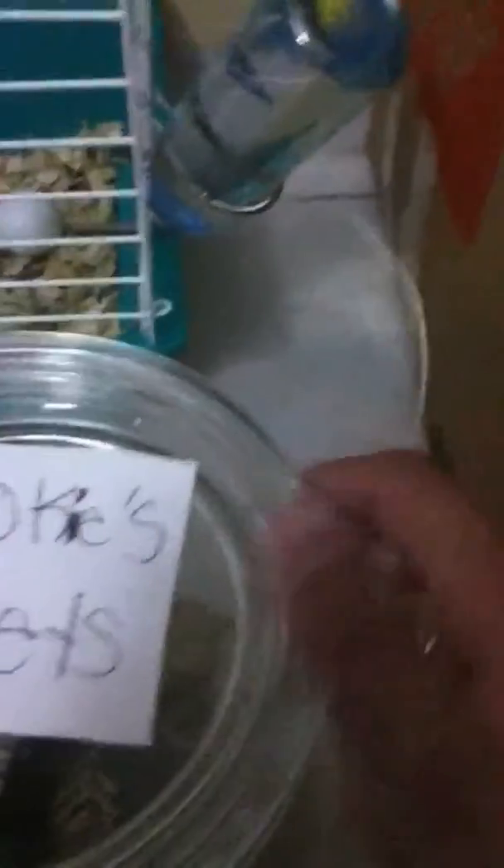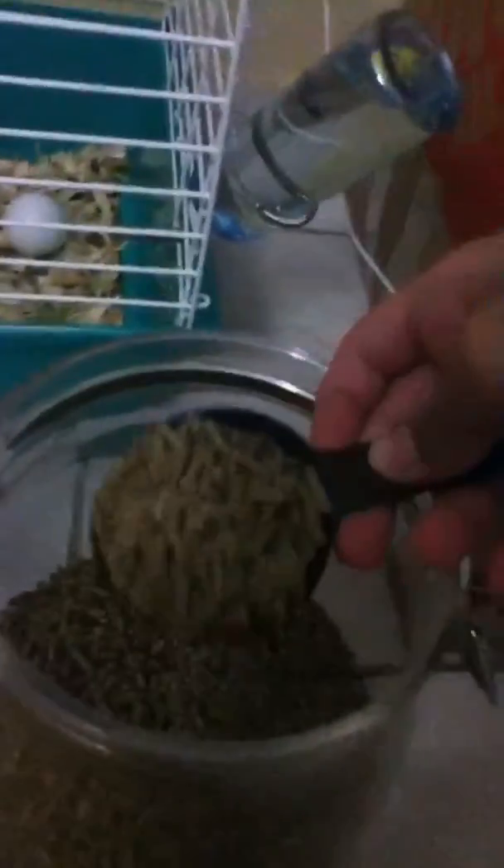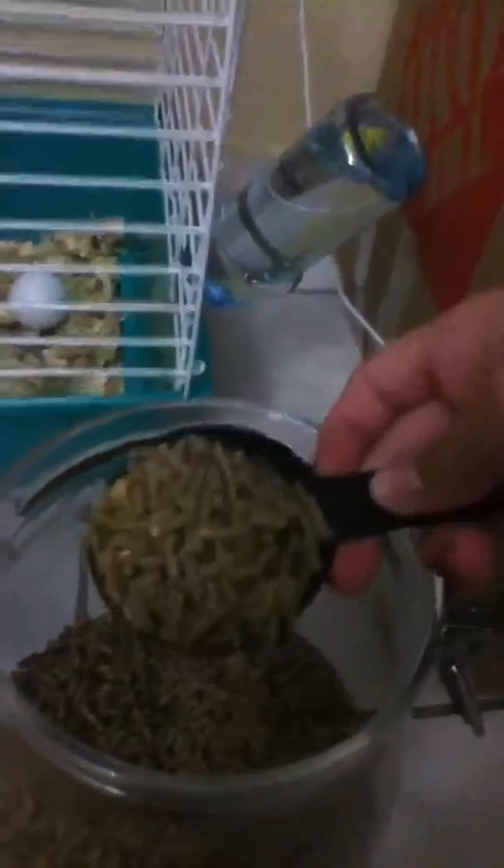It says Cookie's pellets. I just open this jar and give him one fourth of a spoon — this is one fourth — every single day.